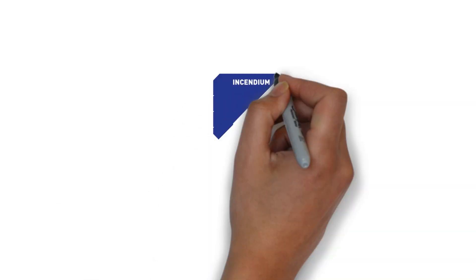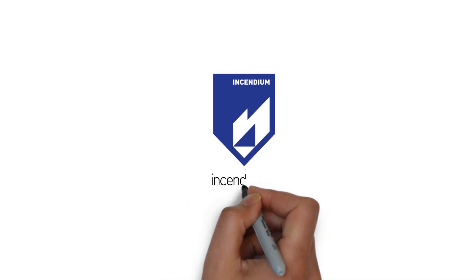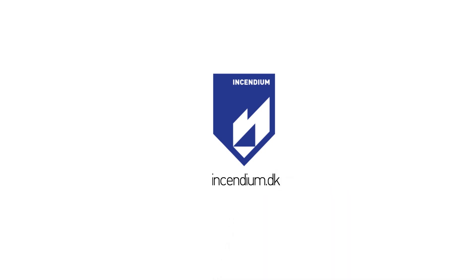By downloading our app and beginning to share footage with your teams and command centres, you will discover the full potential of Incident Share's Common Situation Awareness technology.